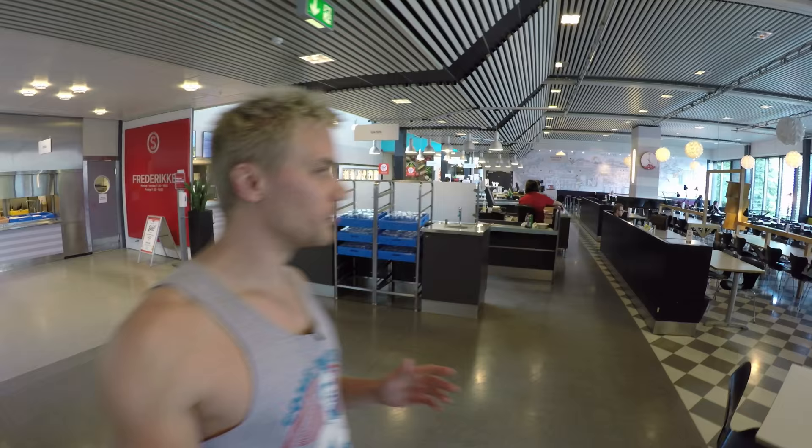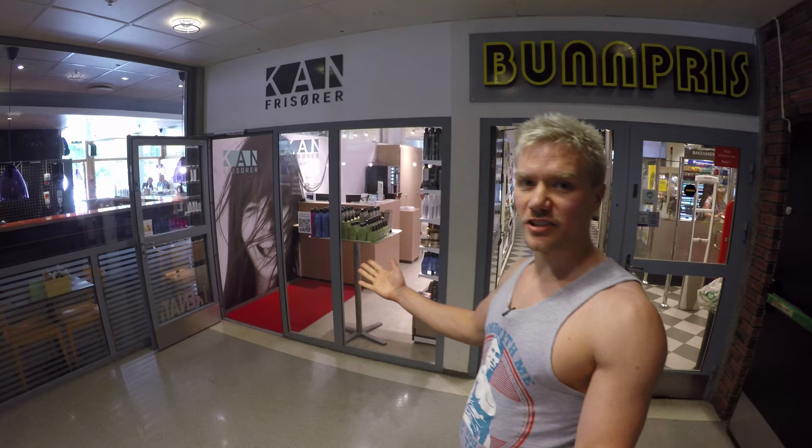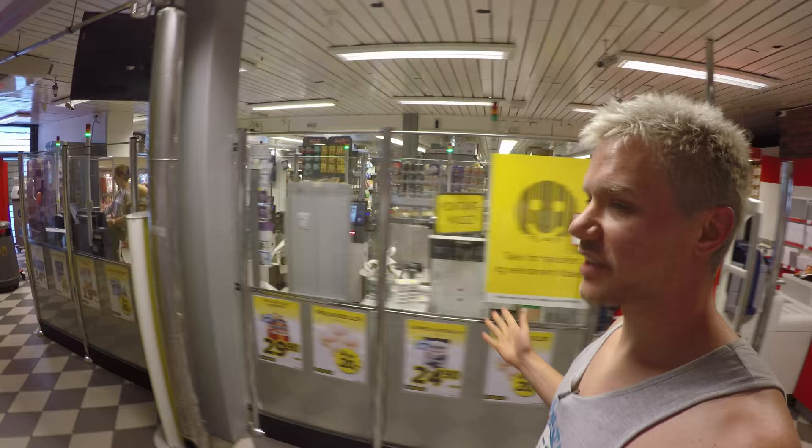This is the main canteen where you apparently can't film but you can eat, and you can normally choose between an El Chippo dish, a vegetarian dish, a halal dish, and a kind of a luxurious dish. There's also a hairdresser and a small grocery shop which will take care of all of your beer needs.